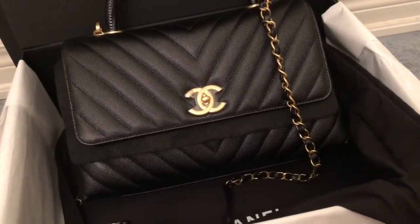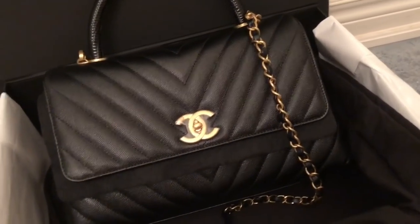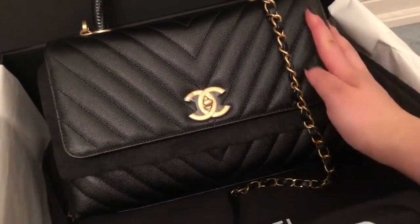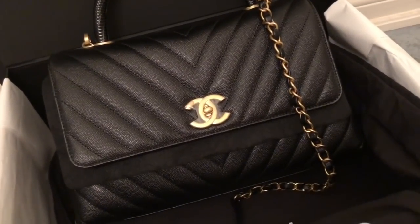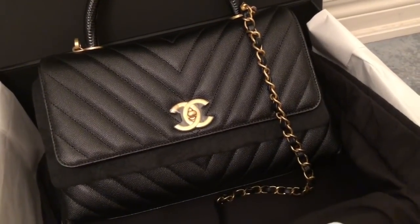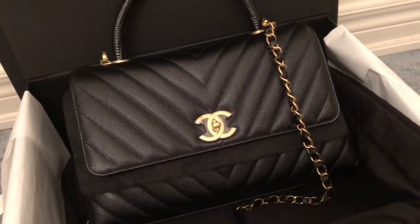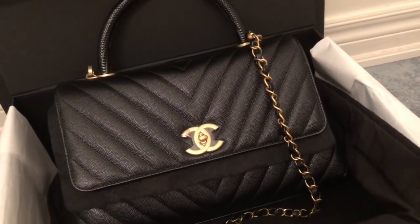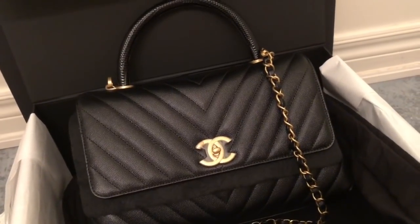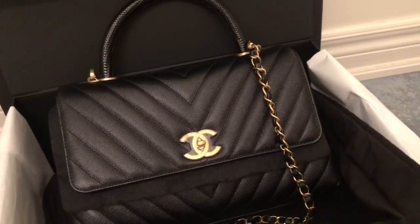I was searching for about two weeks straight for this bag — for the original Coco Handle — because I didn't want to pay the price I paid for this one. But Chanel wasn't getting it in, so I figured I'd go for it. I didn't go to my usual Chanel SA because it didn't sound like she wanted to serve me anymore, so I went to another one. The sale experience was kind of meh.